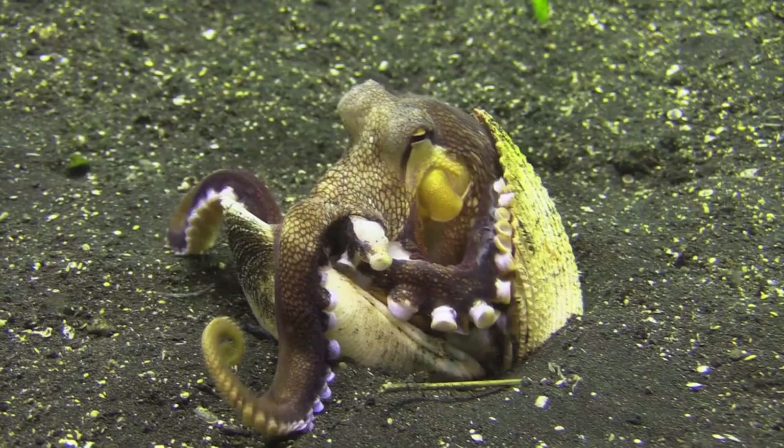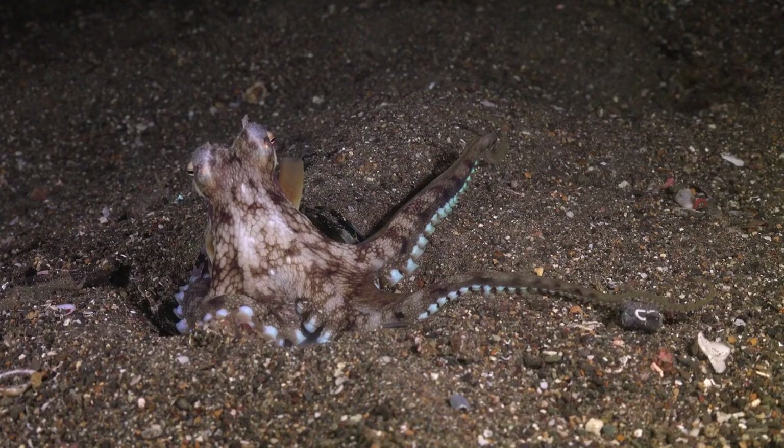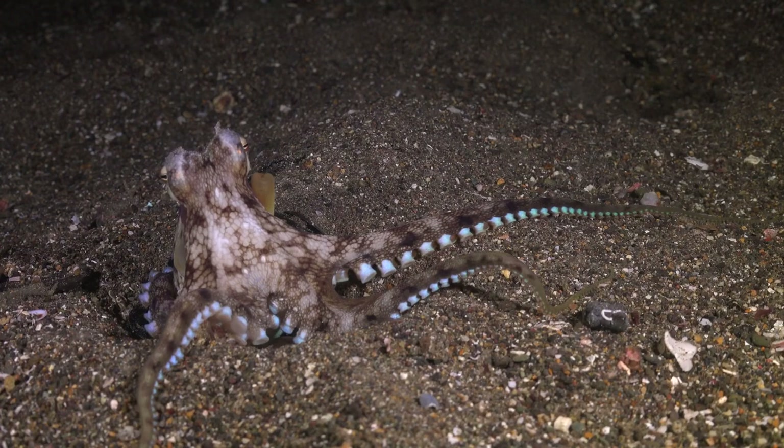The Coconut Octopus is also an adept hunter. With its well-developed vision and highly flexible tentacles, it skillfully captures small crustaceans and other prey. Its arms are lined with suckers that help it grab and secure its prey, allowing for a successful hunt.